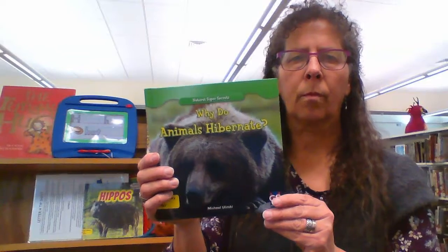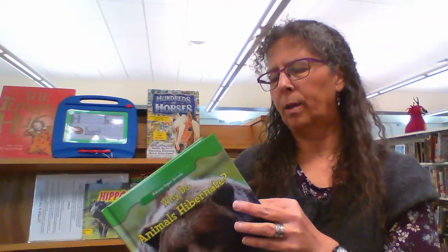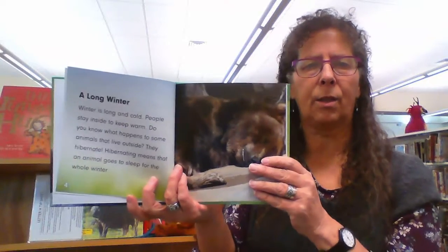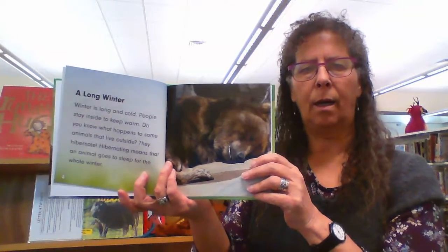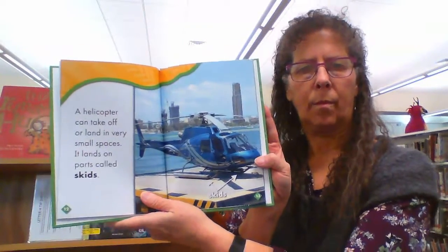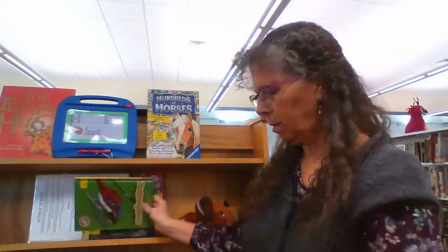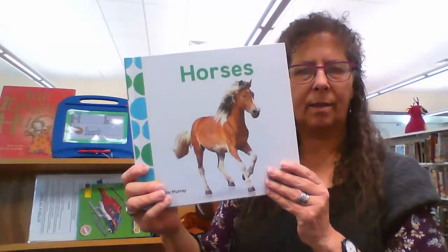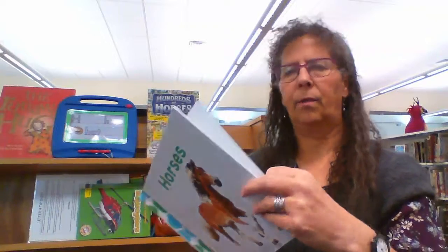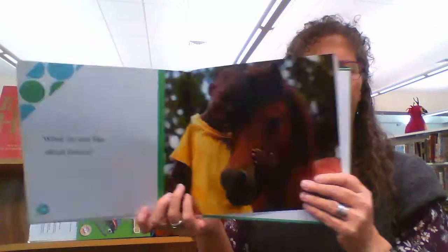Also 'Why Do Animals Hibernate?' — another one on a lower level, not easy by any stretch of the imagination, but a beginning level. 'Helicopters' and 'Horses.' I just wanted to give you an idea of the text load in these books.